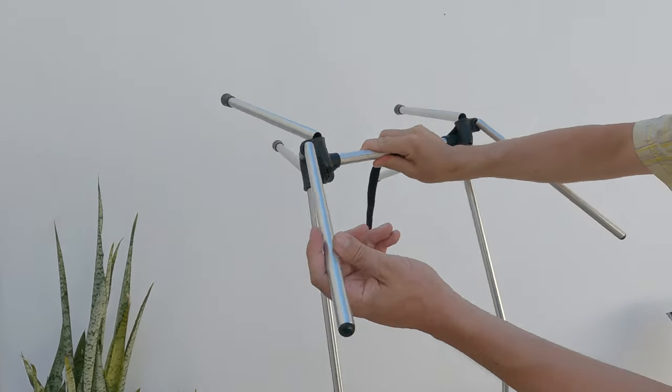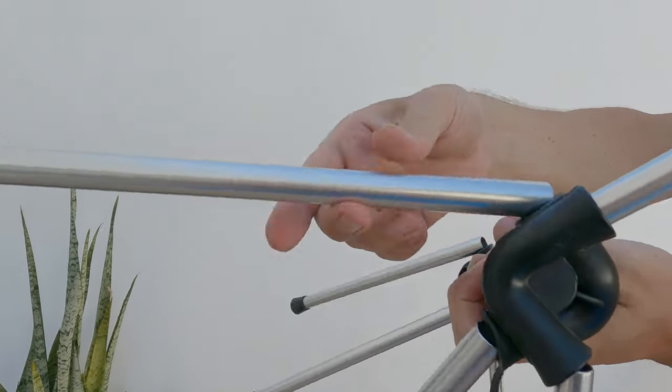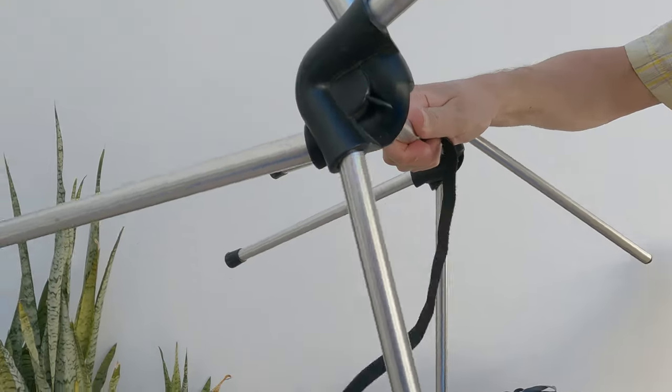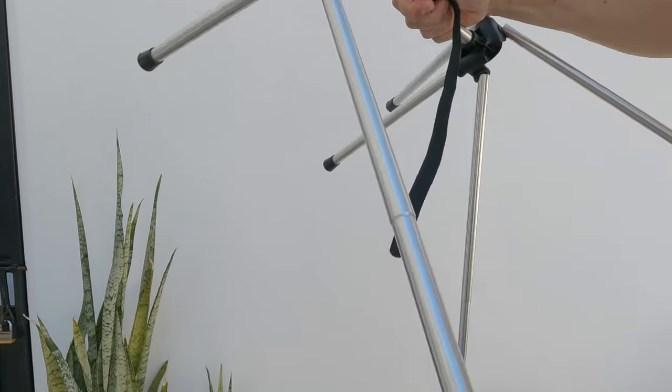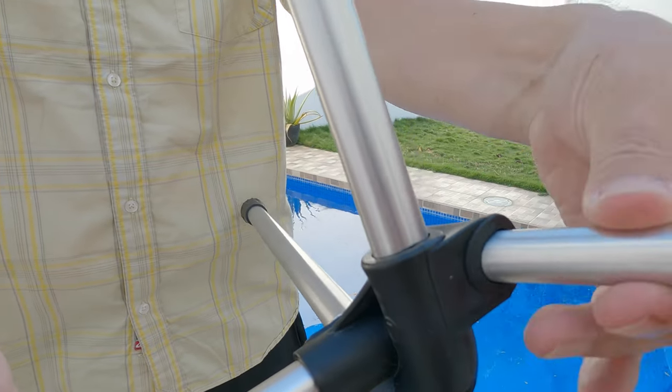These chairs are a snap to set up and tear down and can be done in minutes — to be exact, under two minutes. The chair frame is all one piece, so you don't have to struggle to put the pieces together properly or worry about losing pieces while you're on the go.